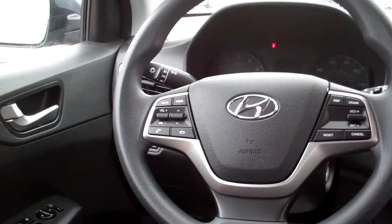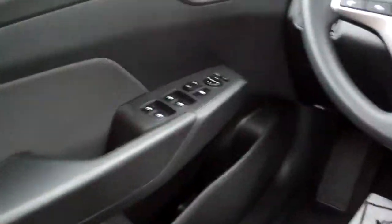Auto shift, cupholders, cruise and radio controls on the steering wheel along with Bluetooth. Power windows, door locks, mirrors, nice analog gauges.